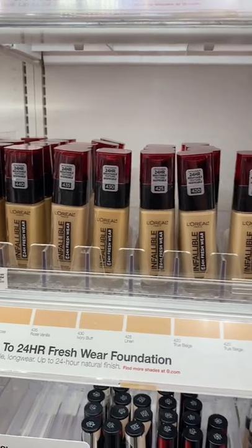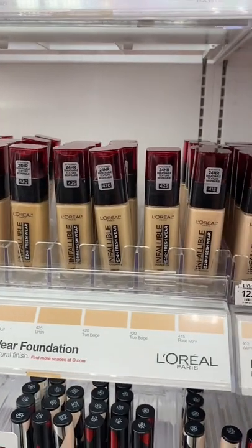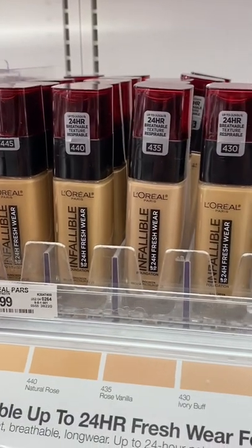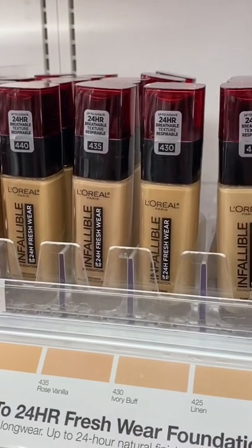Finally, my most repurchased foundation from the drugstore — this L'Oréal Infallible Fresh Wear is incredible. It just lasts so well, medium to full buildable coverage. It's just flawless, I love this.